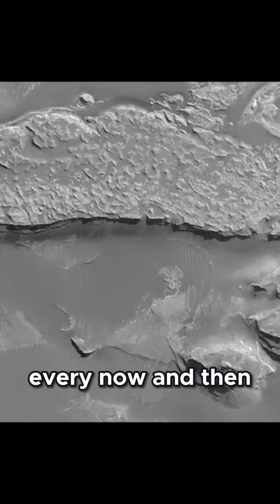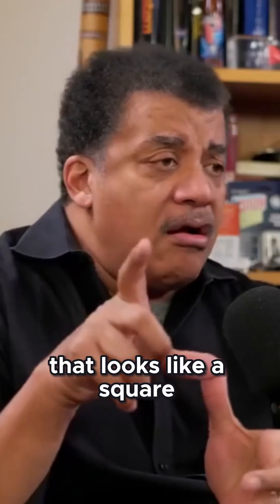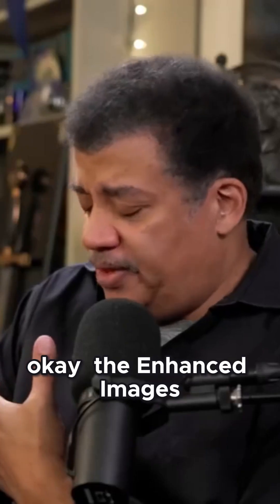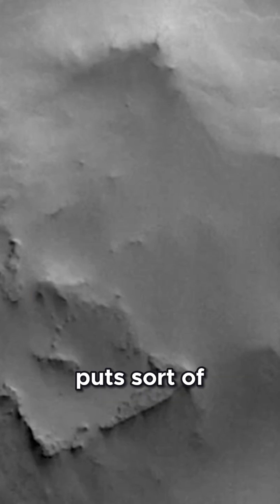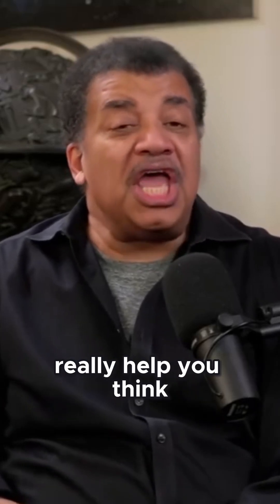There's scads of data that came back from Mars Global Surveyor. Well, every now and then, somebody finds a feature. Someone discovered a structure that looks like a square that has a little sort of sharp right angle to it. That's interesting. The enhanced images put sort of extra sharp edges in there and complete an entire square — the enhanced images really help you think it's something other than a natural formation.